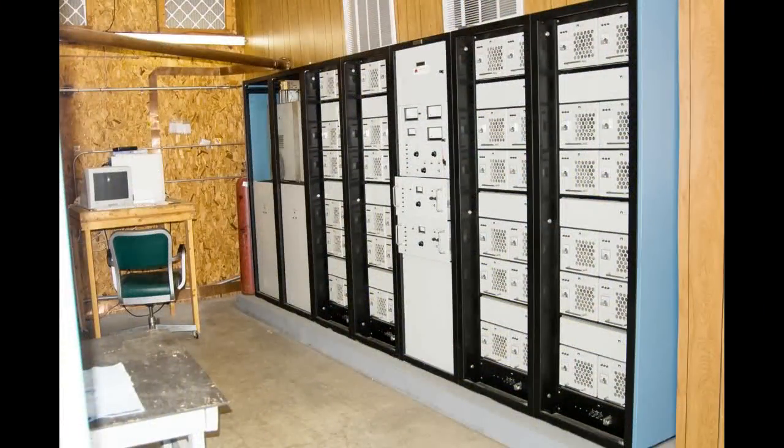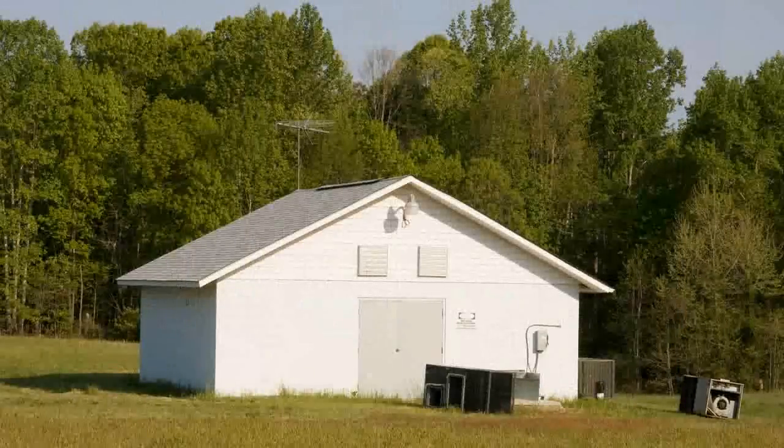I hope you enjoyed this very quick tour of this transmitter site.